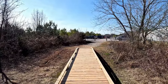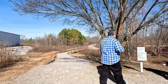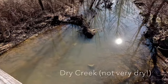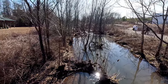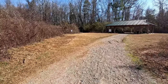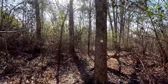Here's the trailhead and parking area right next to this lovely storage building they put in here, but the nature preserve is off this direction. There's a pretty little creek running through here.